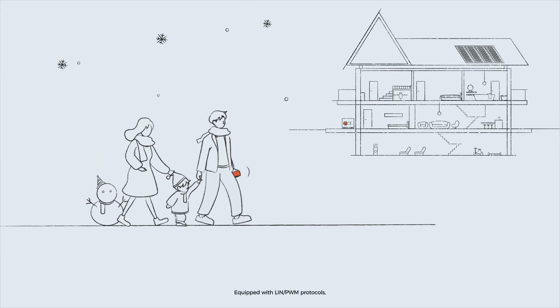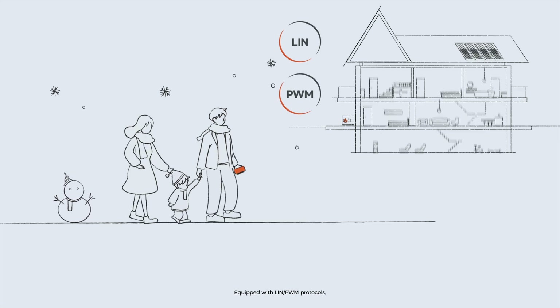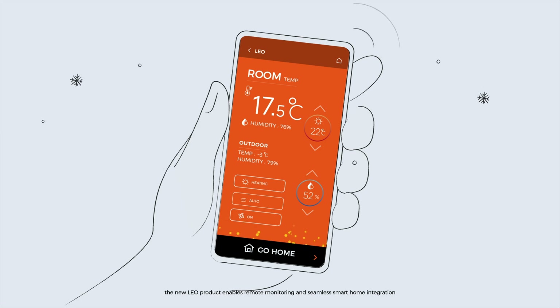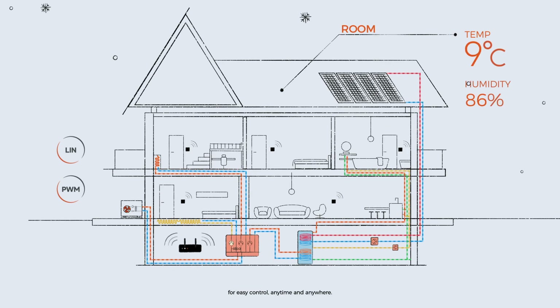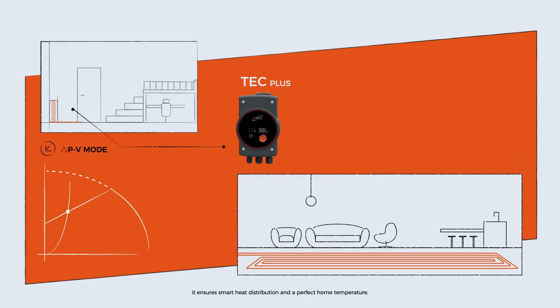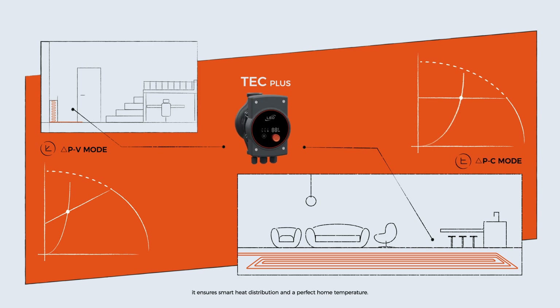Equipped with Linn PWM protocols, the new LEO product enables remote monitoring and seamless smart home integration for easy control anytime and anywhere. Compatible with multiple terminals, it ensures smart heat distribution and a perfect home temperature.